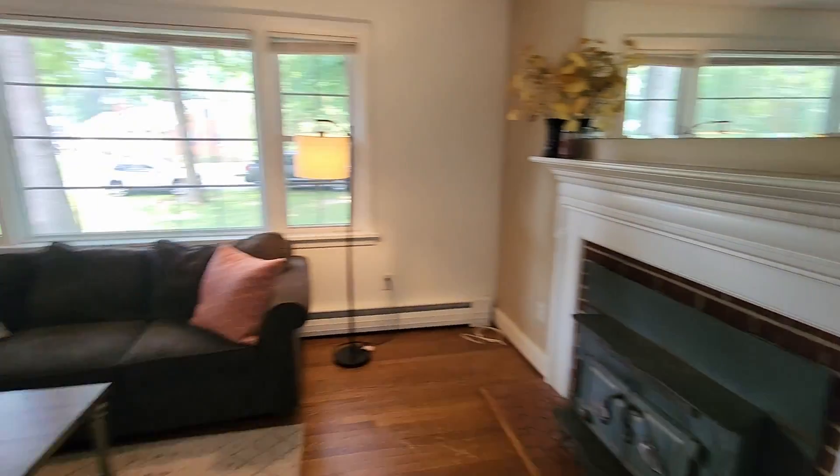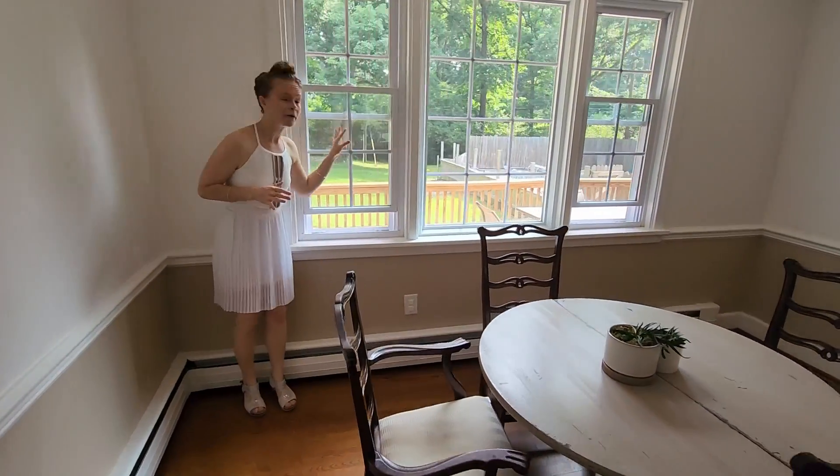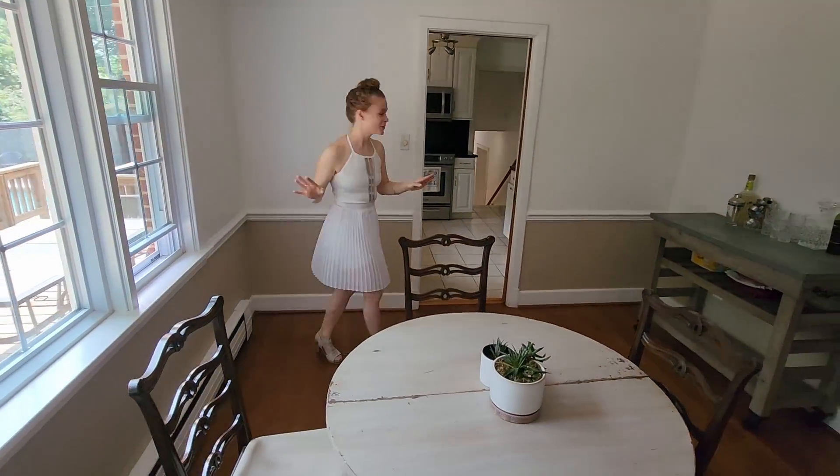And then I love how you come right through to the dining room. Check this out. Another large dining room. I love how it overlooks the backyard and the pool. Lots of natural light. It's just absolutely gorgeous.